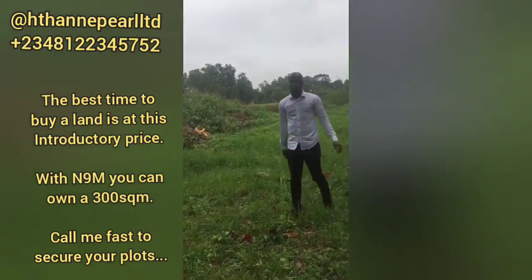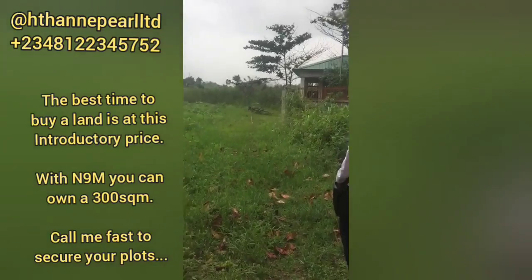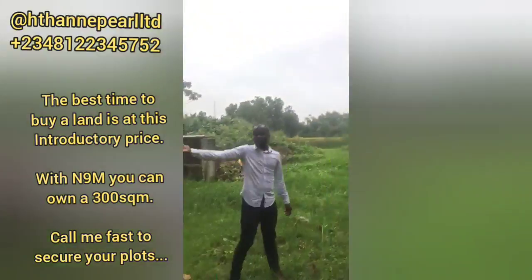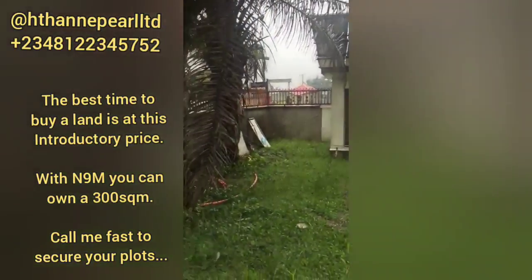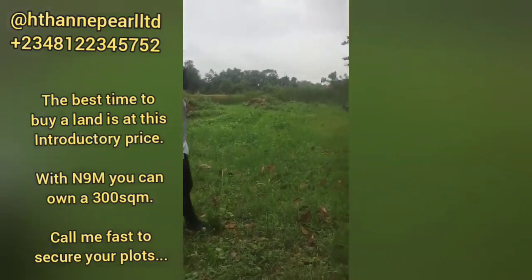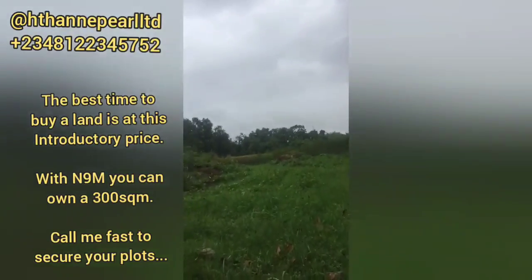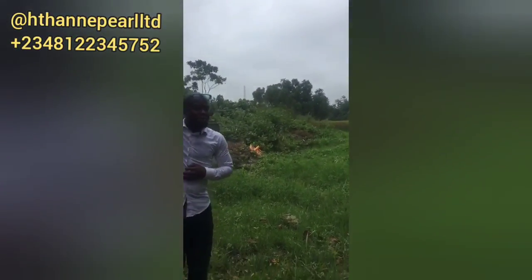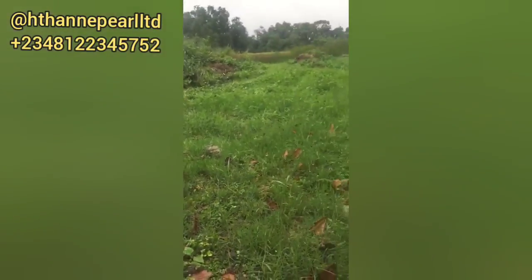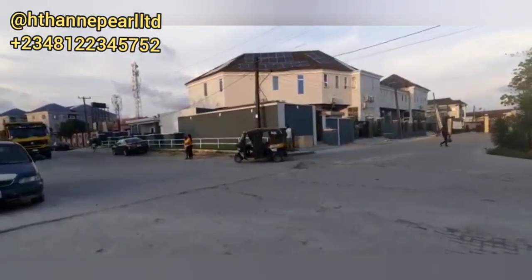They haven't started developing this one and it doesn't even look like it will be ready in the next year. Genesis Court Phase 1 was sold out in less than one year. This Phase 2 is also good, but I'll let the client decide which one she wants from the two. Let her know that only one plot is left here — this is where people are paying now.